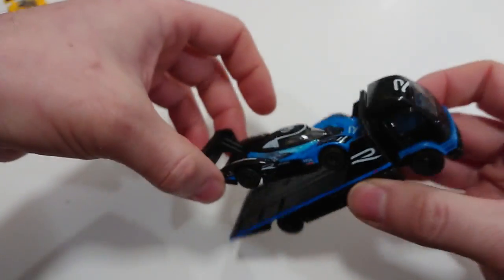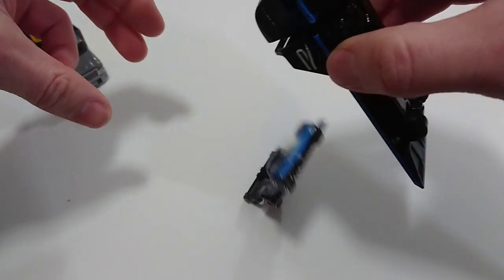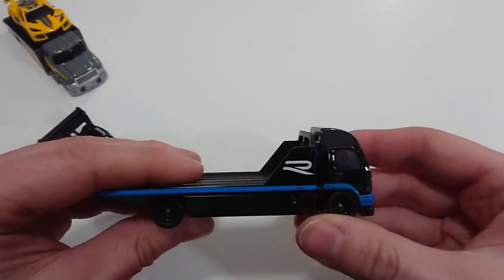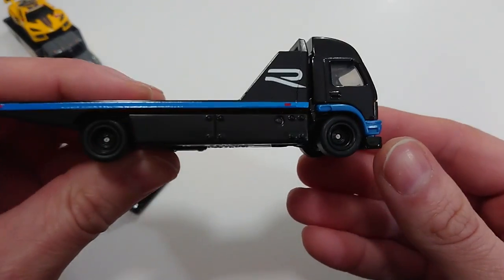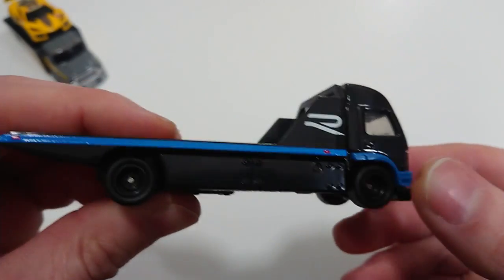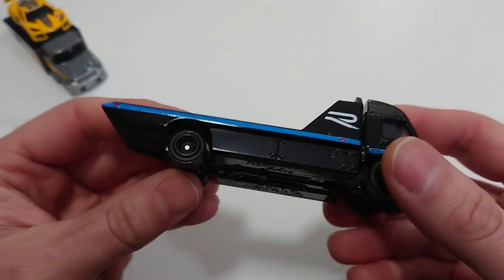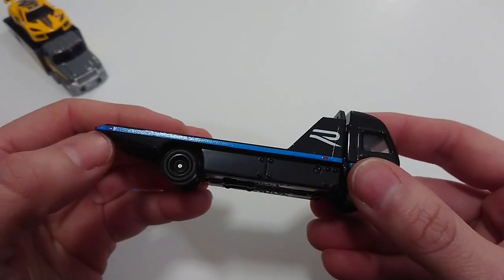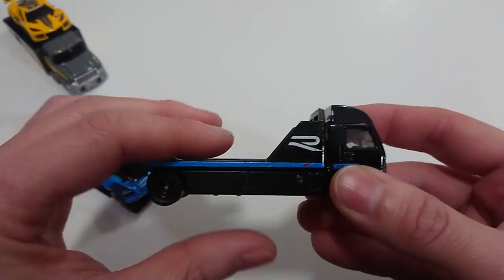It seems to be wedged in there. I'll do the truck first, and as you can see it's very plainly painted — rather basic, just the blue there, the two lights. The bed does not move whatsoever.